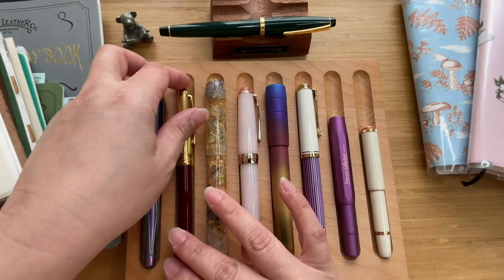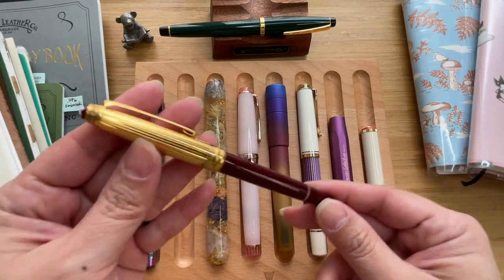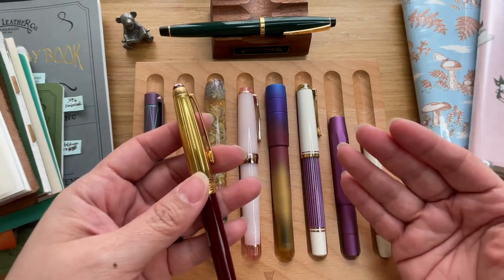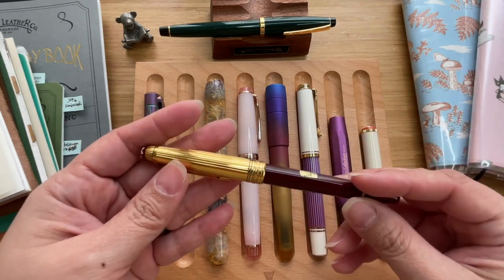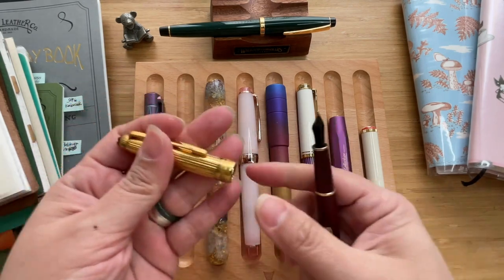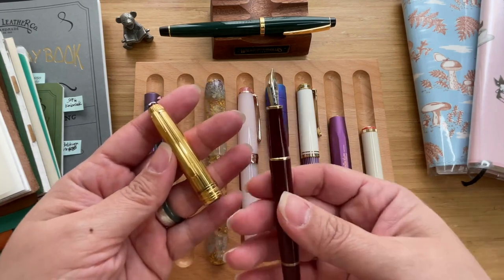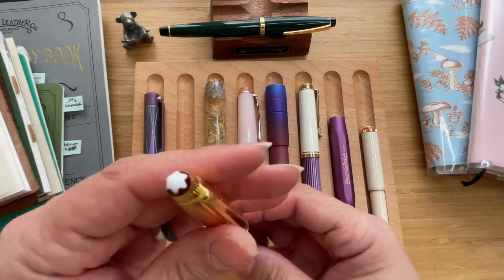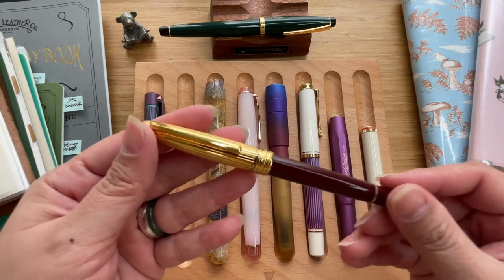But the pen itself is just beautiful. This one is the Montblanc Meisterstück 144 in Vermeil Solitaire Bordeaux. Basically it's vermeil because the cap is a silver cap that is gold-plated — it's a slip cap — and Bordeaux basically means it is in a red color.